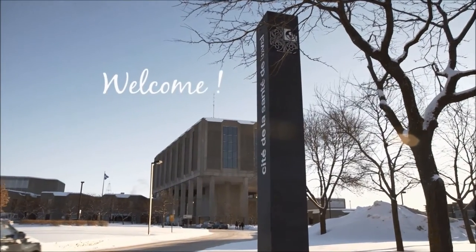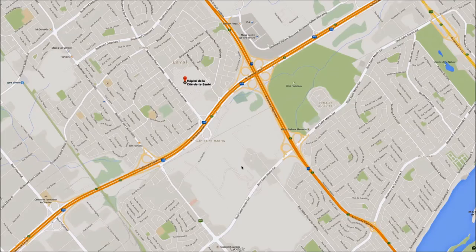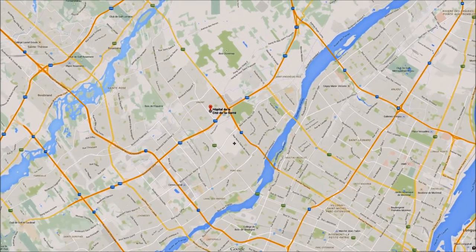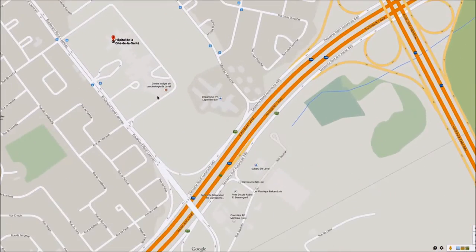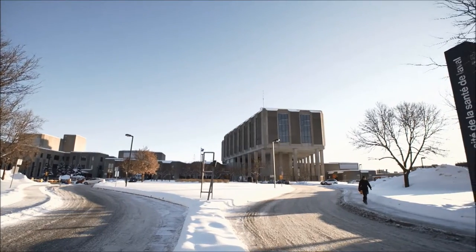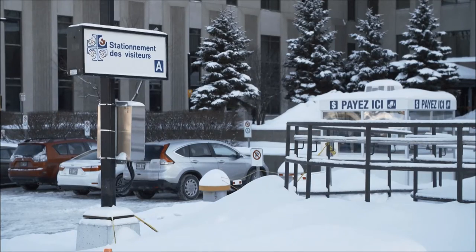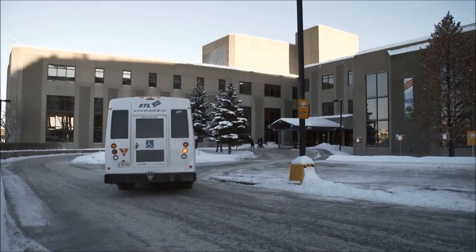Welcome to Hôpital de la Cité de la Santé. We are located at 1755 René-Lennec Boulevard in Laval, at the intersection of Highway 440 and Highway 19. This virtual visit of our birthing centre and mother-baby family unit will help you to get to know our hospital and the care we provide.